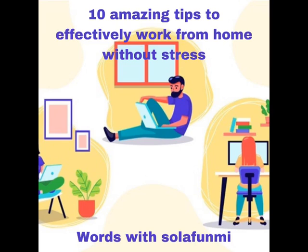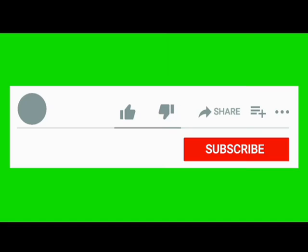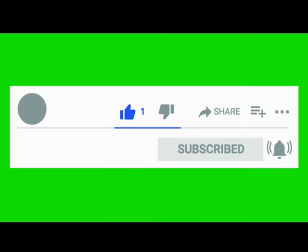The last tip is: end your day with a routine, similar to the second tip of creating a morning routine. Also learn to end your day with a routine — something you do at the end of your work time, like listing out what you achieved for the day, giving yourself a pat on the back, or appreciating yourself. Thank you for watching — please subscribe to my channel for more tips.